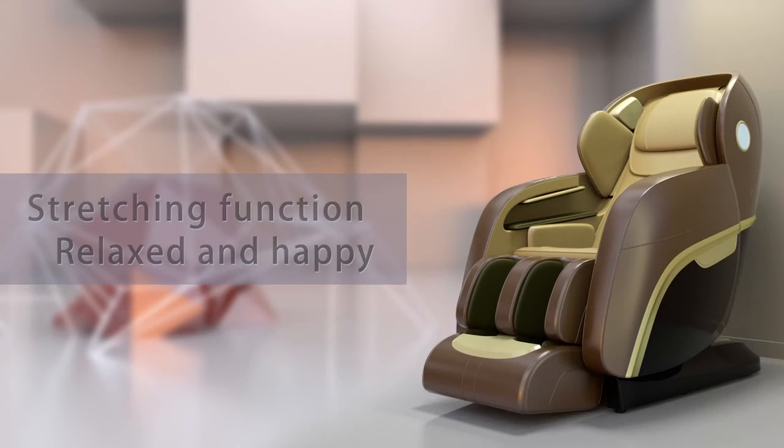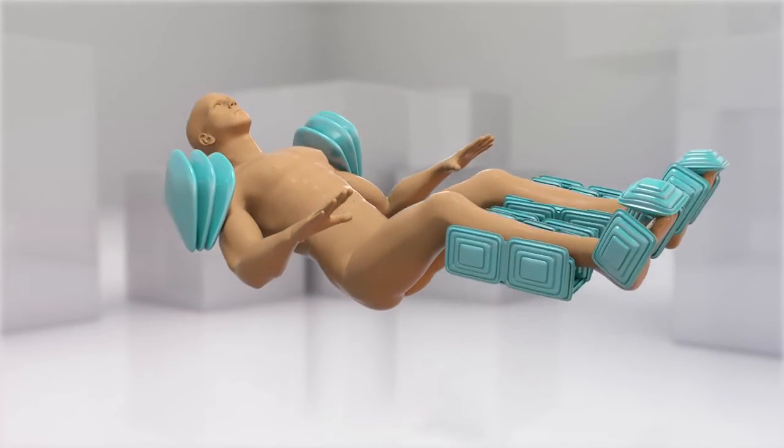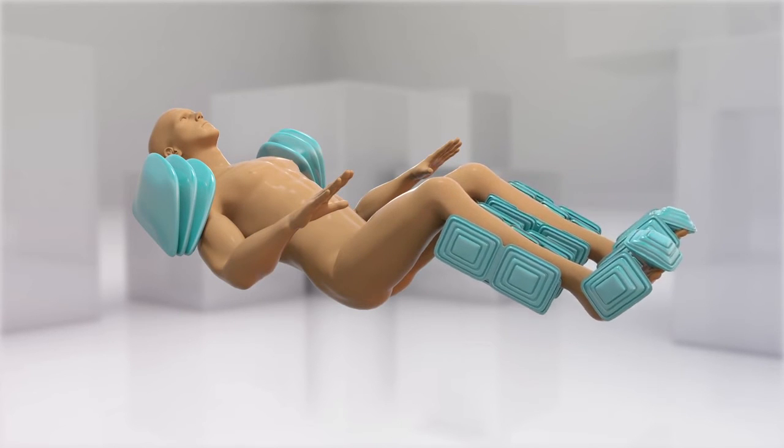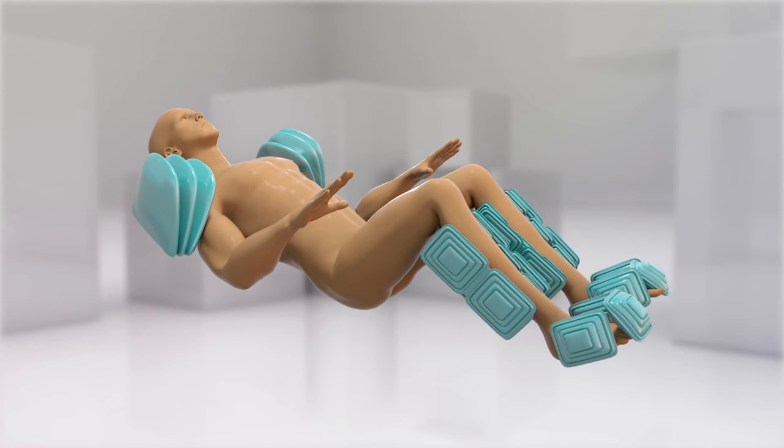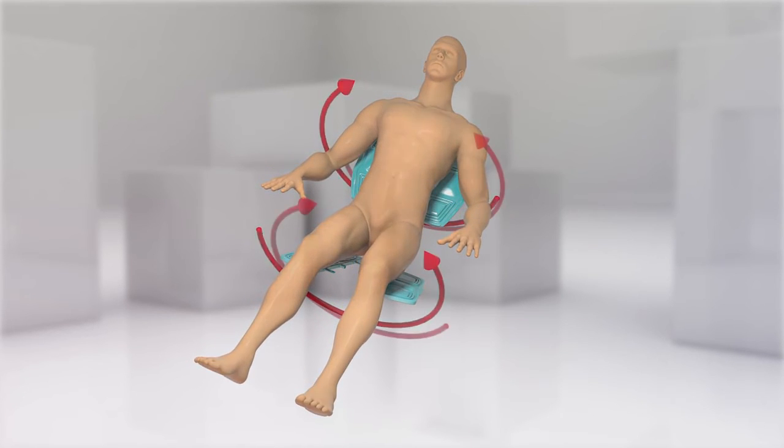Stretching function — relaxed and happy. The CH4000 applies a high massage technique, stretching the whole body and actively moving joints to eliminate fatigue. Its rhythmic forward and backward swinging gives you a relaxed feeling.